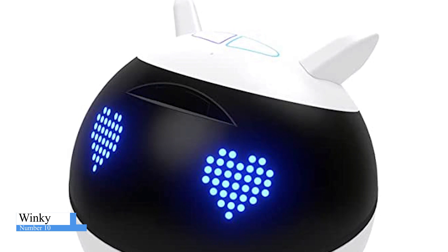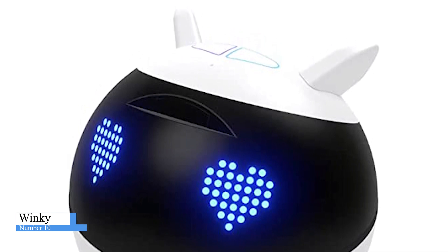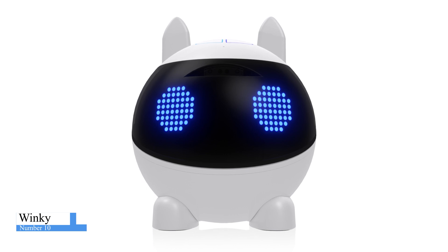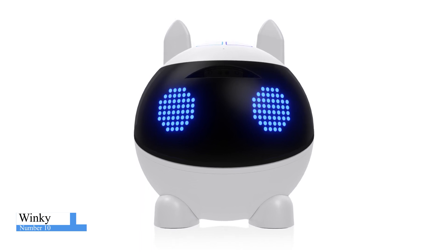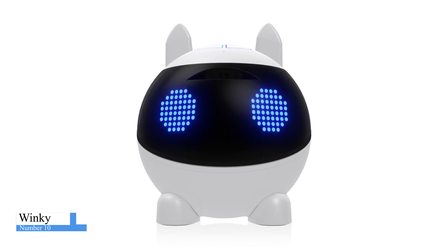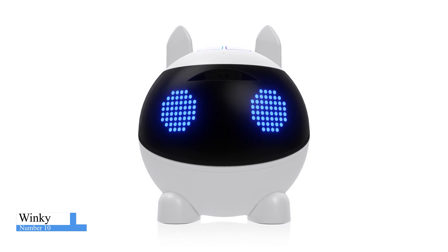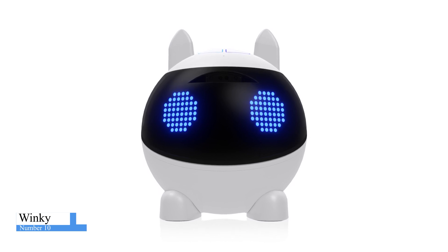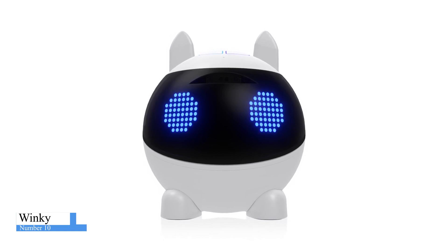Winky may serve as both your guide and your child's mentor. You can use it to create reminders for crucial chores you and your children should do. It also boosts your child's productivity. Some games are designed to help enhance reflexes and cognitive skills. The Winky Play app teaches your child robotics through games and 3D sensors, and allows your child to develop their reflexes, memory, and speed.